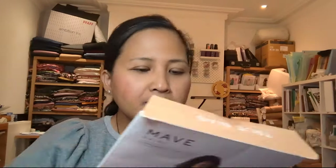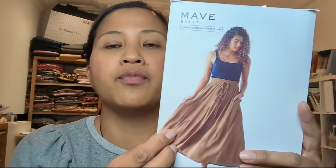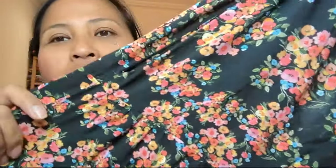This Mave skirt goes from a size zero — waist of 26, hip of 34 — all the way up to a size 18, which is a waist of 38.5 and a hip of 46.5. Lightweight fabrics are recommended. I made this previously in an Atelier Brunette viscose crepe for my So Luxurious make last year, and this time around I've made it in a viscose challis remnant from Lady McElroy, which I bought last year in the sale. I bought two meters of it planning to make a blouse but decided it'd be the perfect remnant for a skirt.